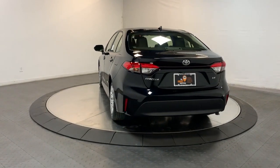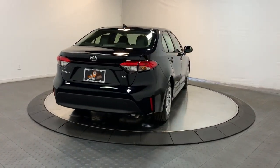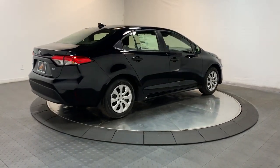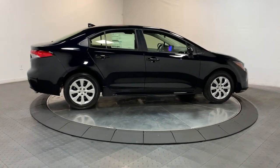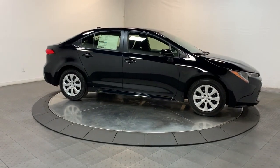These are just some of the great options this vehicle comes with: keyless entry, satellite radio, alarm, steering wheel audio controls, electronic stability control, intermittent wipers, traction control, passenger vanity mirror, tire pressure monitoring system, and trip computer.